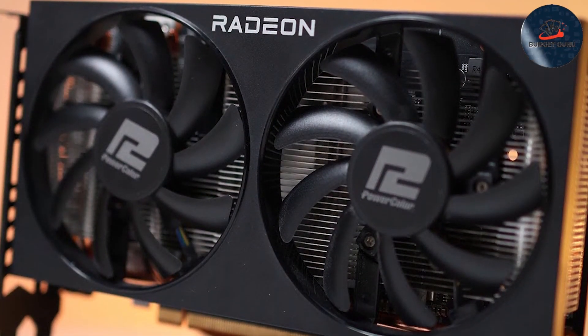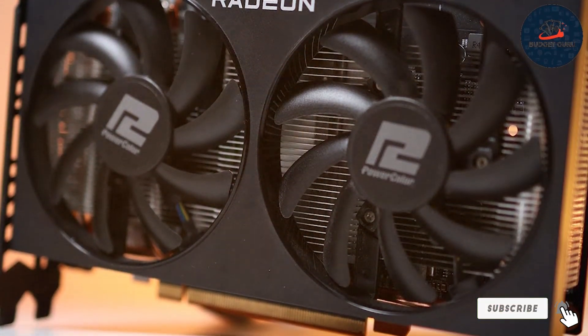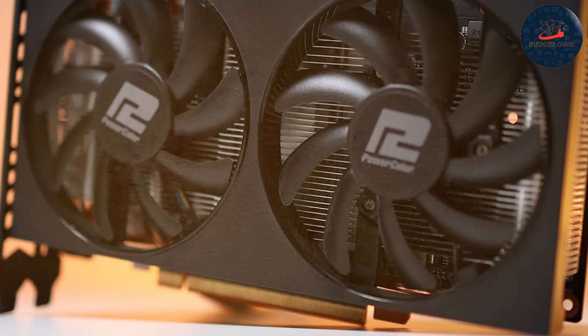This graphics card strikes a perfect balance between cost and capabilities, delivering robust performance in a cost-effective package that's hard to beat.